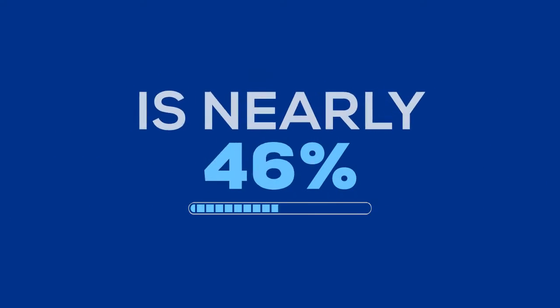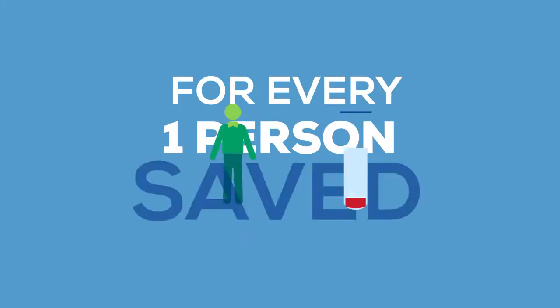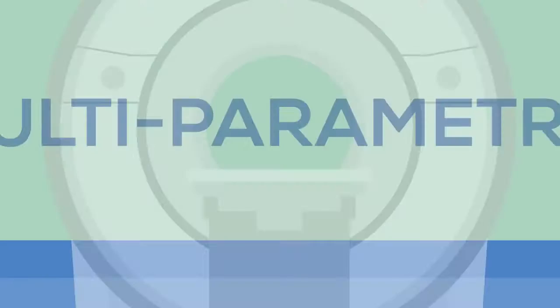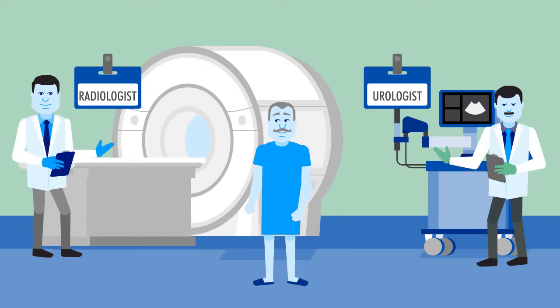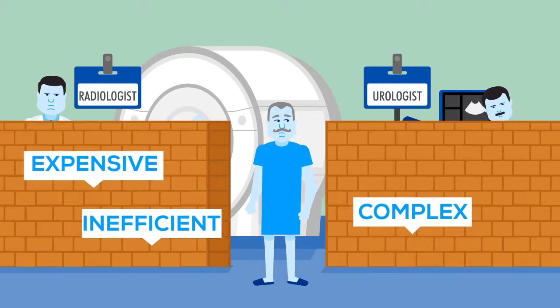Screening for prostate cancer should be a no-brainer. But did you know that our current pathway of screening and blinded biopsies actually harms more patients than it helps? Multiparametric MRI and MRI ultrasound fusion approaches promise a higher standard of care, but are prohibitively expensive, inefficient, complex, and invasive.